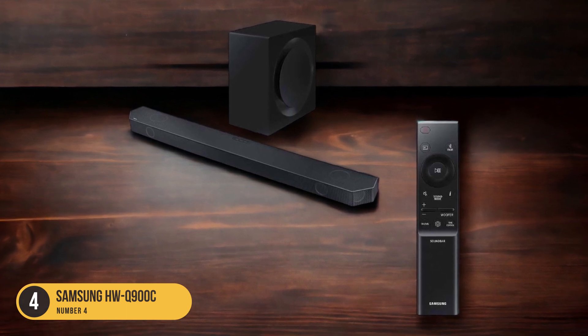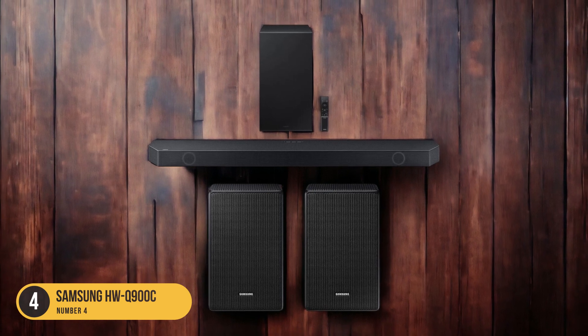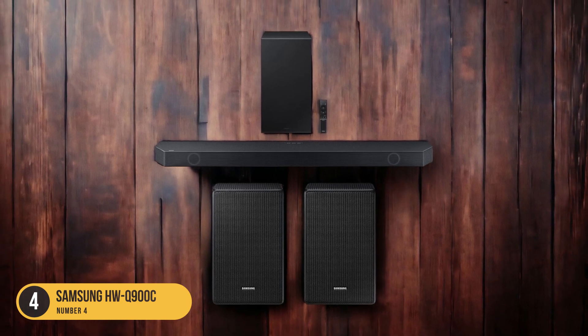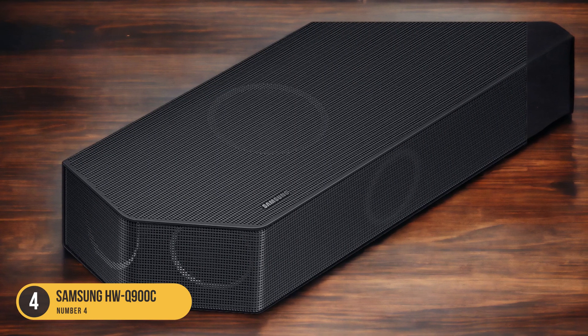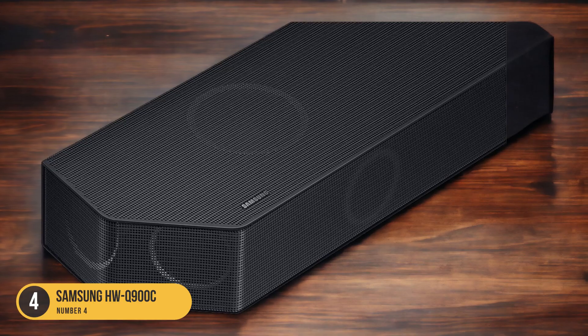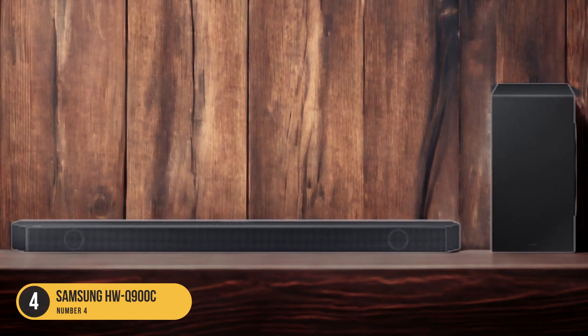The HWQ-900C is packed with features that enhance usability, such as built-in voice assistants like Amazon Alexa and Google Assistant. You can control the soundbar using voice commands, making it convenient and hands-free. Additionally, the soundbar has a sleek and modern design that complements any living space.